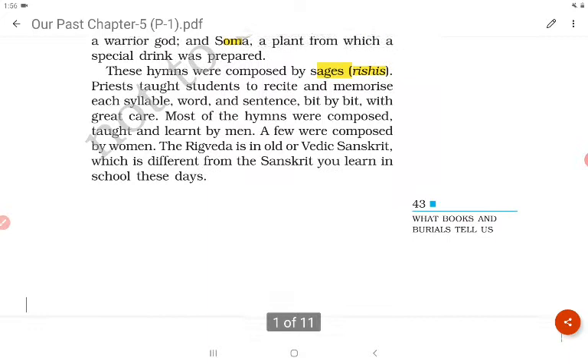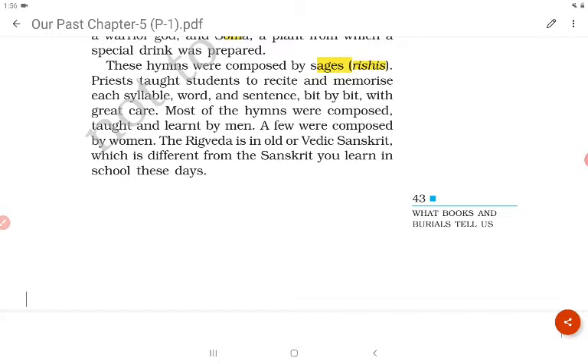Priests taught students to recite and memorize each syllable, word and sentence bit by bit with great care. Most of the hymns were composed, taught and learned by men, though a few were composed by women.